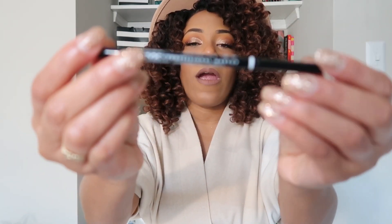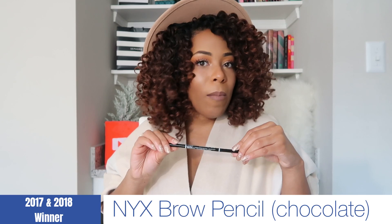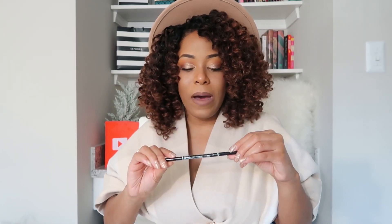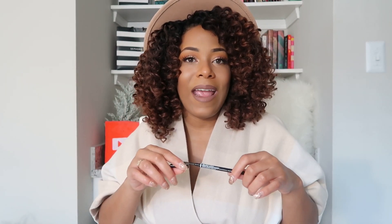The first product I'm going to talk about has pretty much made my best in beauty video every year — and that's my eyebrow product. You guys know I probably sound like a broken record. The NYX brow pencil is my brow pencil of choice — my brow pencil of life. For probably the last two years I haven't used anything but this NYX brow pencil in chocolate. It's $9.99, has the pencil and a spoolie, which I love even more because the issue with my brows isn't filling them in — it's that they can get unruly — so that brush really comes in handy.